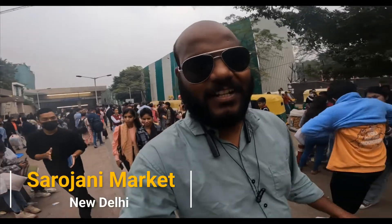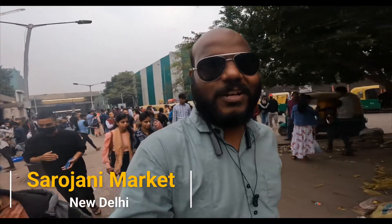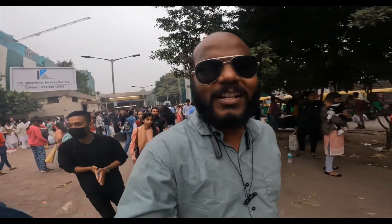Good evening, friends. Welcome back to the channel. Welcome to a new vlog. I am in Delhi. I have come to Delhi's most famous market, which is called Sarojni Market.